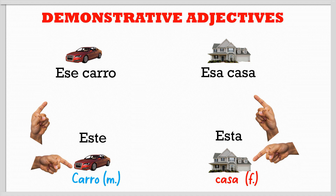We have 'este' which means 'this', and we use it for masculine objects like 'car' — so 'este carro'. For feminine objects we use 'esta', for example 'esta casa' — this house. We use these two when we are talking about objects that are very near to us while we are talking.